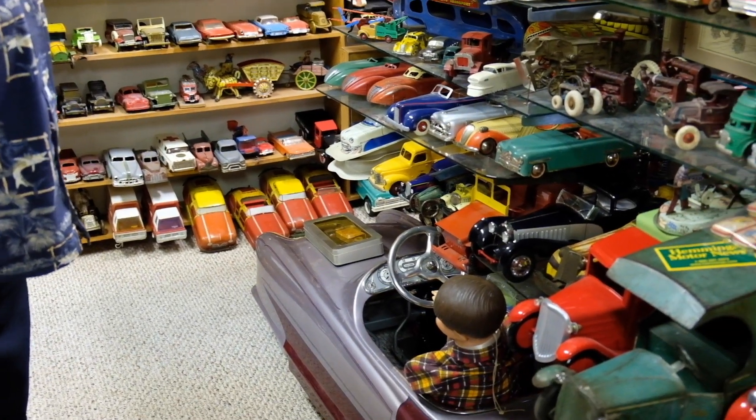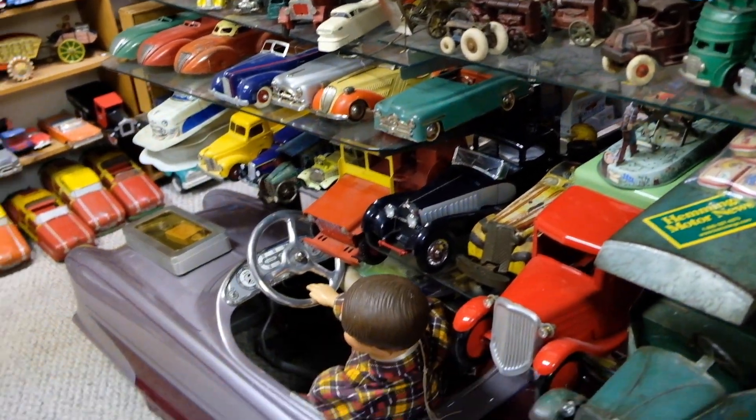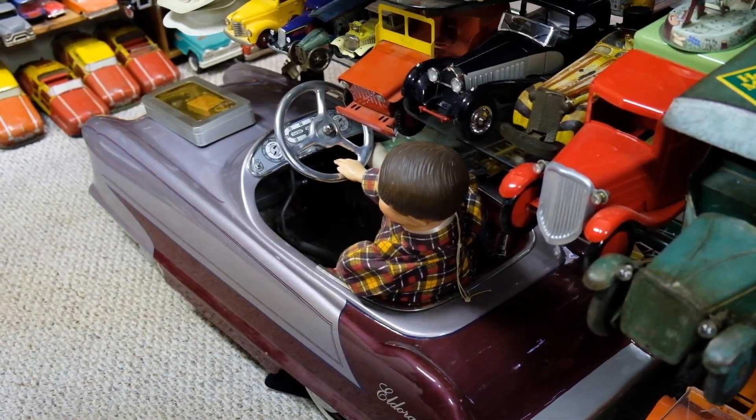It's been restored and they call it the Eldorado. Does he have a license to drive? I don't think so — he's kind of a dummy.